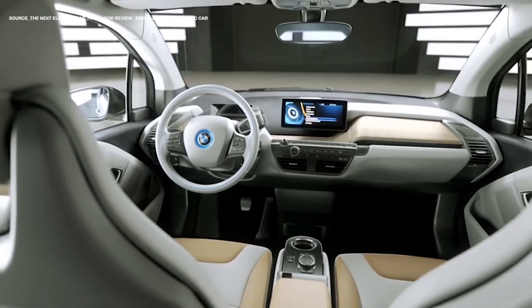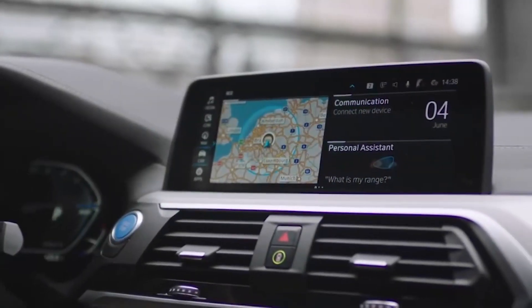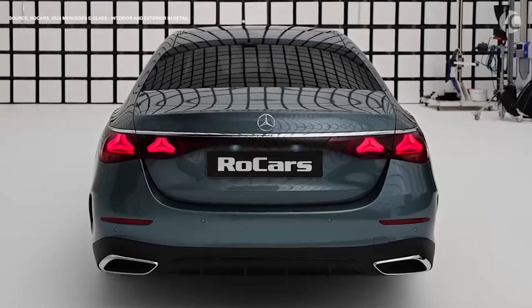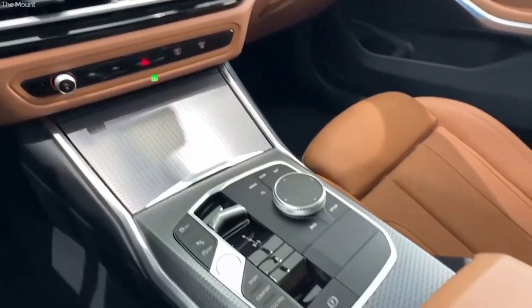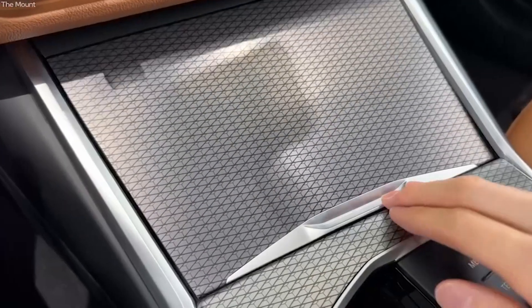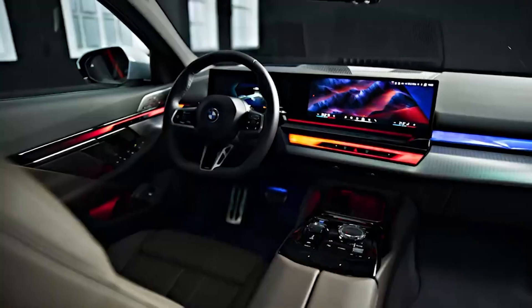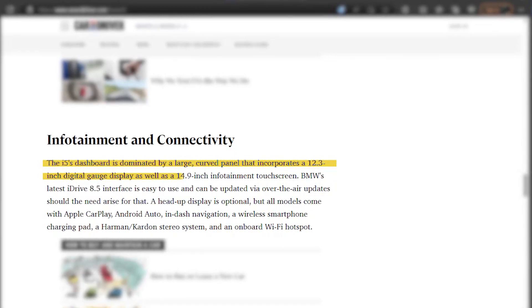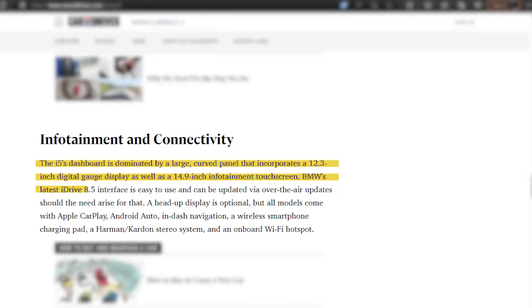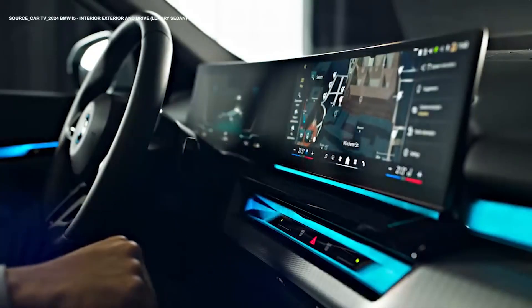Infotainment and connectivity: the BMW i3 did not focus a lot on infotainment — manufacturers were more concerned about the EV and its engine performance, evident by the small screen size on the dashboard. The i3 also only had a default Apple CarPlay feature with no Android Auto compatibility, and only one USB port. Thankfully, the i5 offers better infotainment features than its predecessors. The i5's dashboard is dominated by a large curved panel incorporating a 12.3-inch digital gauge display as well as a 14.9-inch infotainment touchscreen. BMW's latest iDrive 8.5 interface is easy to use and can be updated via over-the-air updates.